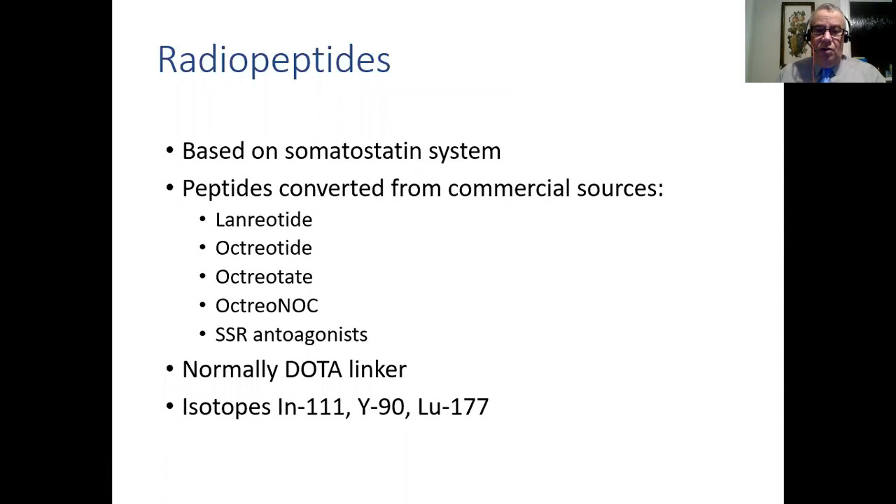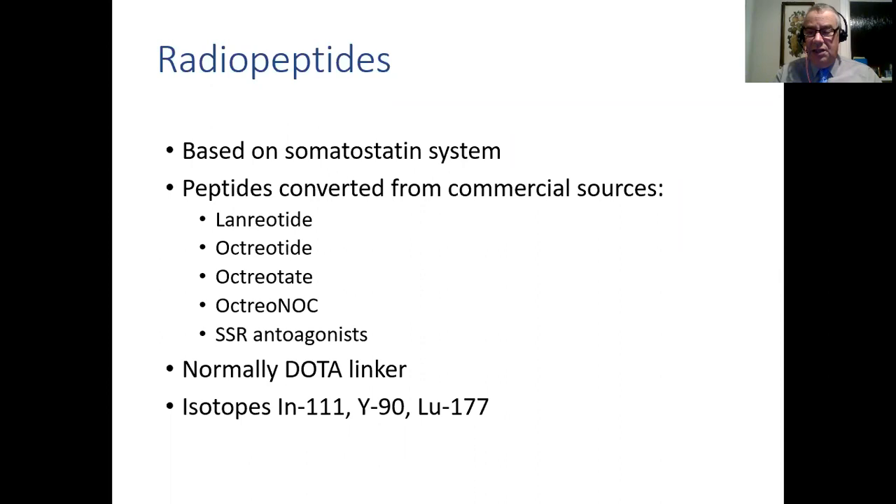The radiopeptides we use are all based on the somatostatin system. They started off being converted from commercial sources such as lanreotide and octreotide, but more recently there are newer versions of octreotate and octreotoc. People have been looking at antagonists, but so far they haven't really moved into therapy, though companies are interested in developing these. Normally we use a DOTA linker with different isotopes - gallium-68 for imaging, or indium or gallium-68, then yttrium-90 or lutetium-177 for therapy. Technetium-99M can't really be used because it doesn't stick to DOTA - there you need the hynic linker.